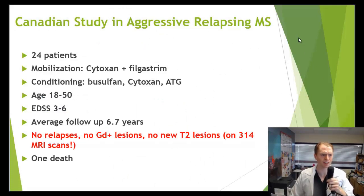Let's look at the Canadian study — 24 patients with aggressive relapsing MS, using mobilization with cytoxan and filgrastim, but a high-potency conditioning regimen with busulfan, cytoxan, and antithymocyte globulin. Patients ranged age 18 to 50, EDSS 3 to 6, and the average follow-up was 6.7 years. The results were absolutely spectacular in terms of preventing inflammatory activity. In all patients, there were no relapses, no enhancing lesions, no new T2 lesions across 314 MRI scans on 24 patients — they just stopped all inflammatory activity.